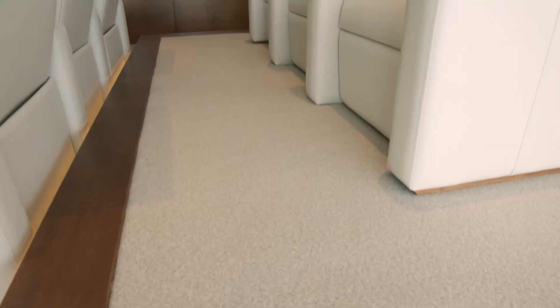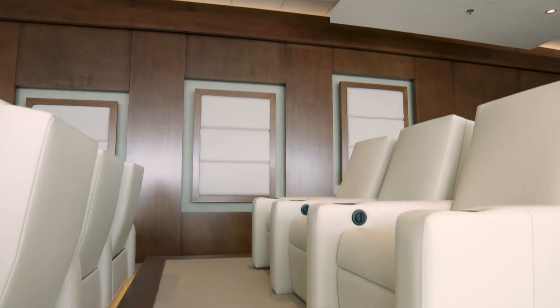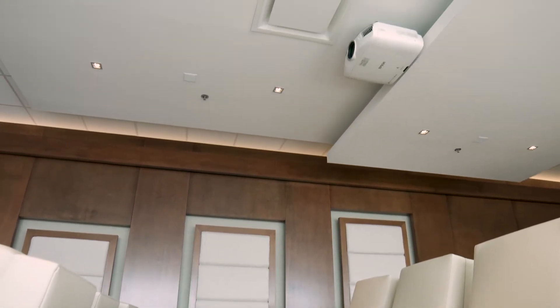You'll want to decide on what kind of sound. Here in this theatre they use Atmos sound, which adds a vertical layer to the sound in the space. You'll also have to decide whether or not you want hidden speakers or visible speakers.